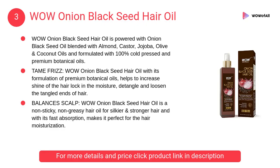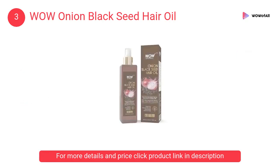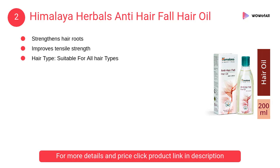At number three, WOW onion black seed hair oil. It is powered with onion black seed oil blended with almond, castor, jojoba, olive and coconut oils, and formulated with one hundred percent cold pressed and premium botanical oils.